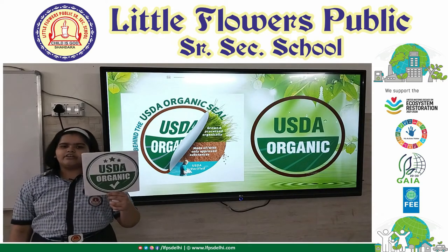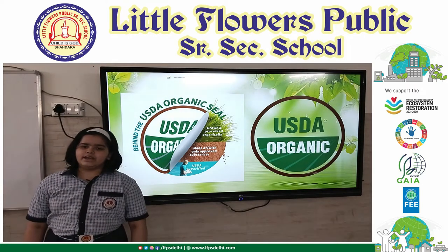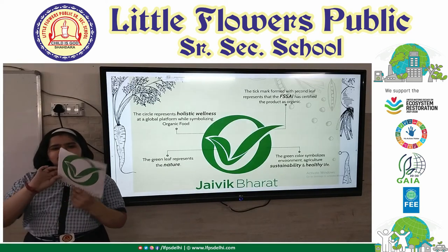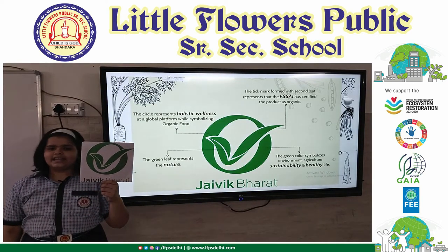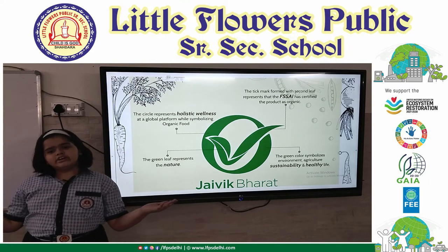This is the USDA logo — U.S. Department of Agriculture. It shows that the product has been produced through an approved method. This is the Javik Bharat logo. It is an identity mark of the difference between organic and non-organic products.